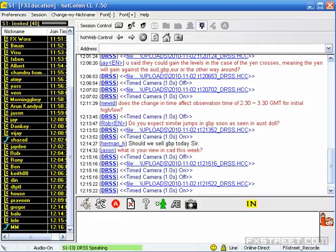Does the change in time affect the observation time of 2:30 to 3:30? The initial highs and lows formed between 2:30 and 3:30 GMT are unaffected. I will continue to give the Asian session live market analysis between 5 and 5:30 GMT on a daily basis except Friday, and there won't be any change with regard to the timings.